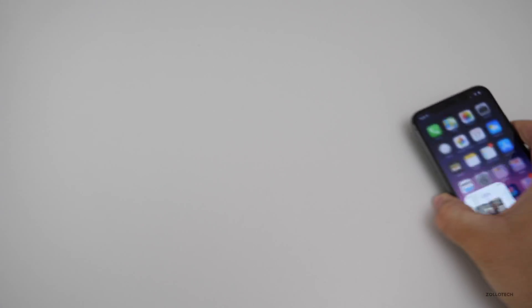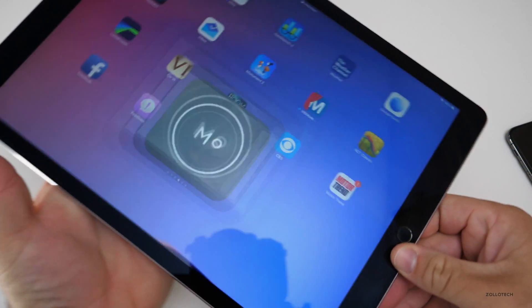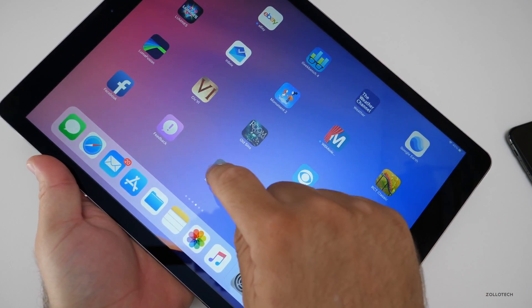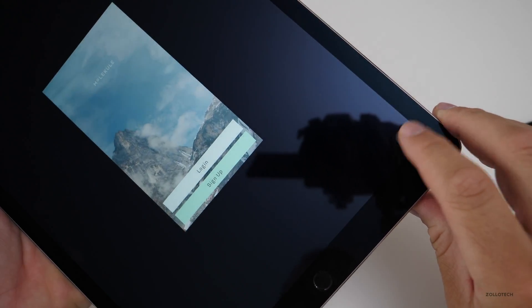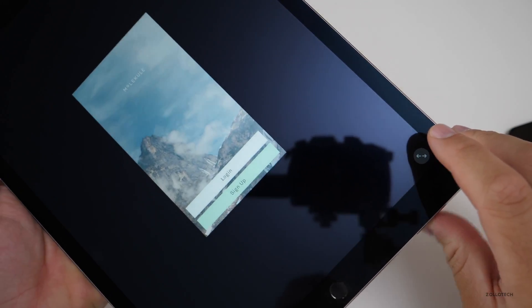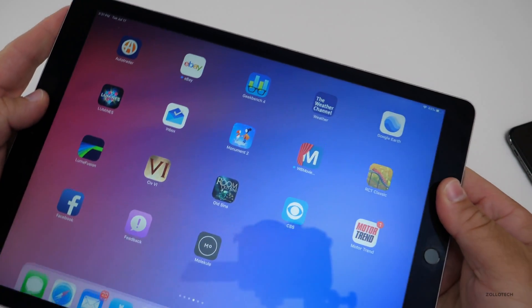On the iPad side, there's one change I've found. If you open an app that was meant for iPhone, it gets resized, but now there's an arrow right here that resizes it to regular size and then larger again. Nothing crazy, but it's something new.